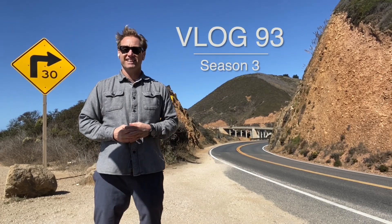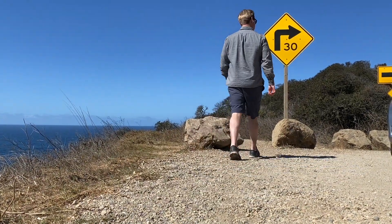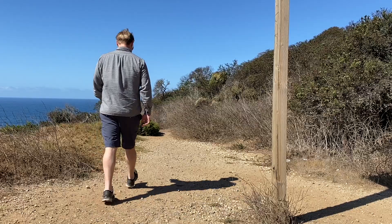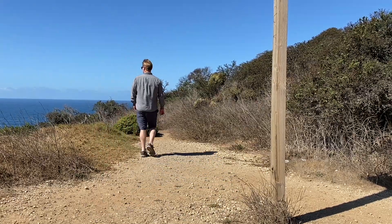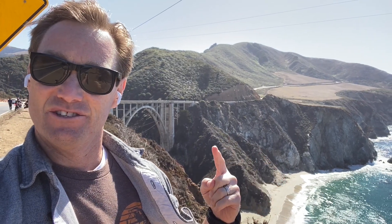Welcome to today's vlog. Alright guys, I've made it to the Bixby Bridge here located on Highway 1 in Northern California, right on the Pacific Ocean. It's a beautiful spot. Thought I'd come here to spend the day, have lunch. Let's go see more.